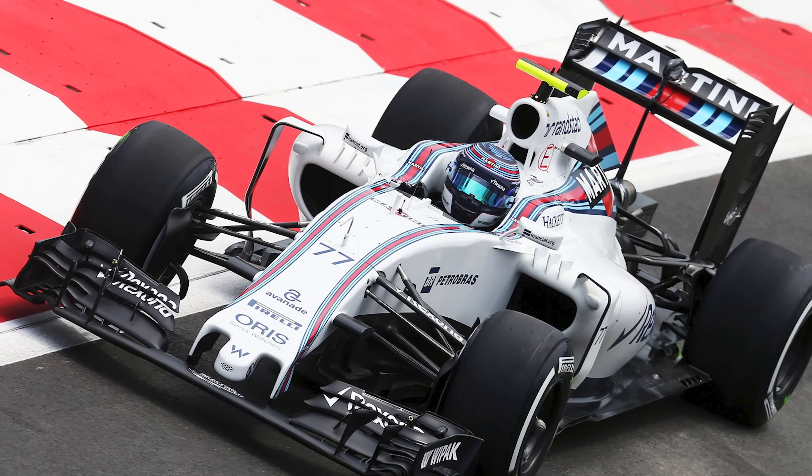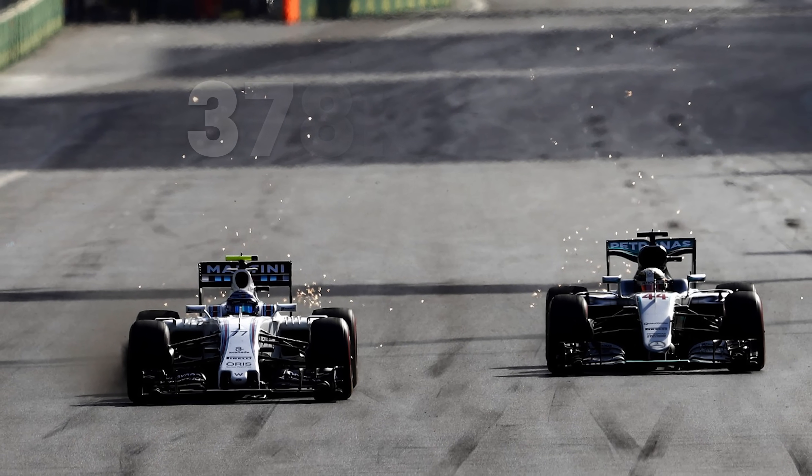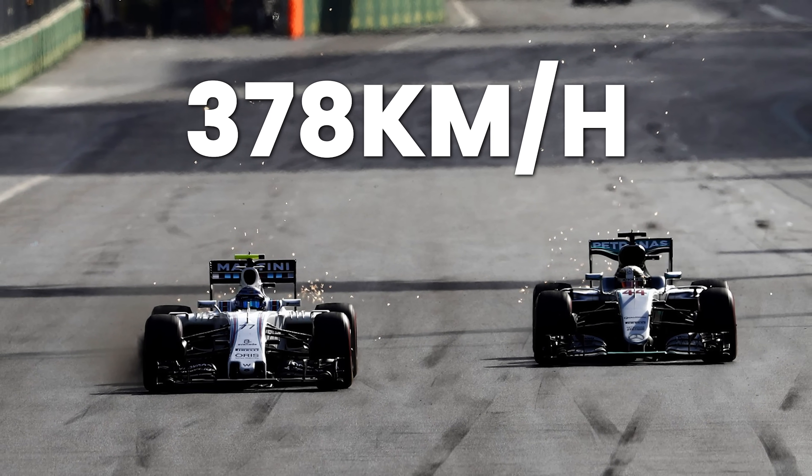Gentlemen, a short view back to the past. The fastest Formula 1 car we've seen on a racing circuit was the Williams of Valtteri Bottas in 2016 at Baku. His car hit a top speed of 378 kilometers an hour on a 2.2-kilometer long straight, but we're still quite far off the Bugatti at 490 kilometers an hour.